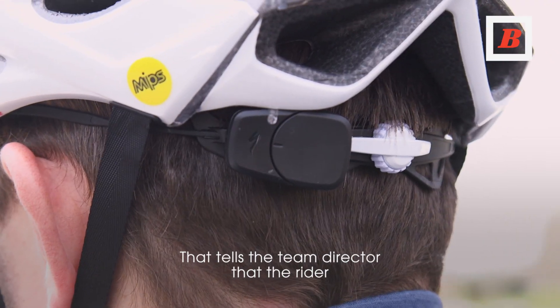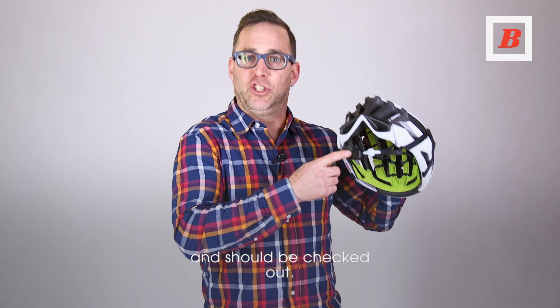That tells the team director that the rider has encountered a substantial impact and should be checked out.